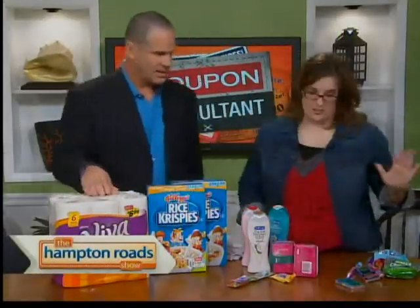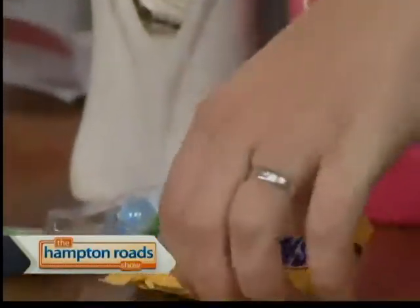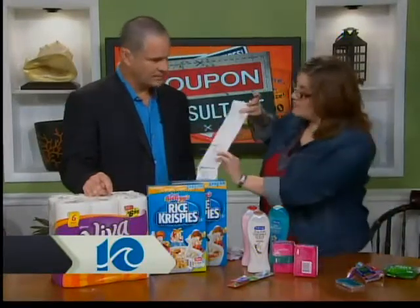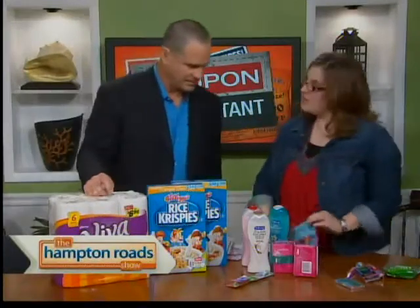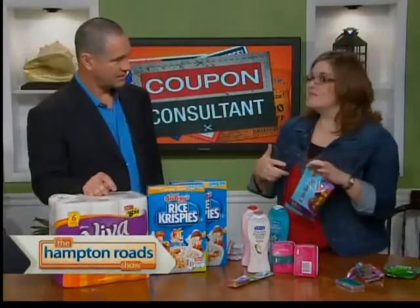Easter candy is free right now. What it is is that you pay two for a dollar, you get two for a dollar, and then they give you a dollar coupon back to turn around and spend in the store. Same thing with the jelly beans — they're a dollar, and they're going to give you a dollar coupon back. So that's free. And for Easter stuff coming up for kids, great deals.